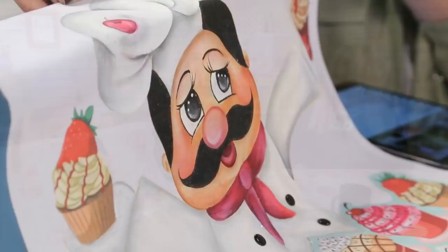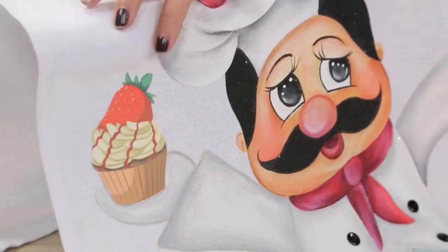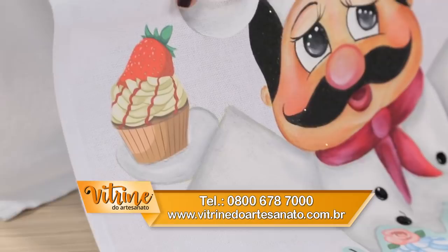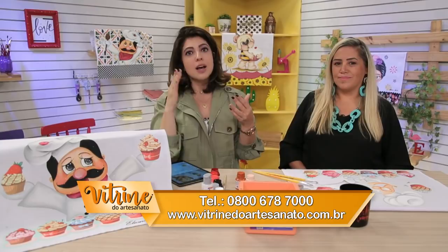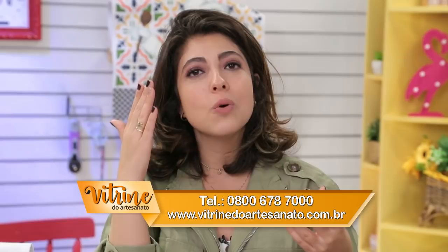Essa peça linda a gente vai ver hoje — é uma pintura em tecido. Vou virar para você, Maurício. Esses detalhes são apliques da Isamara Custódio. Se você quer conhecer, dá um toque super real na peça. É só entrar no site da vitrine: vitrinedoartesanato.com.br. Na descrição da nossa live já tem um link de acesso, diretamente para esse patch aplique da Isamara Custódio. Tem o 0800 também, o WhatsApp nosso.